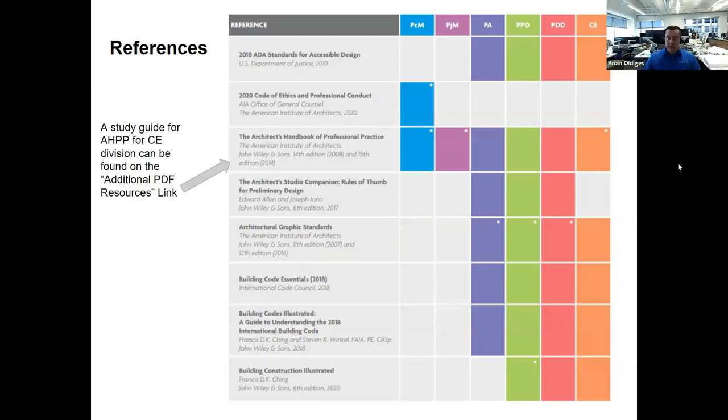NCARB provides a matrix in their guidelines that's a great reference for understanding what questions are pulled from and the source material. NCARB's questions are quite literally taken straight from these resources, so we'll often reference what content a question was built from.